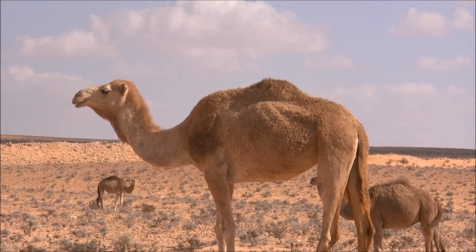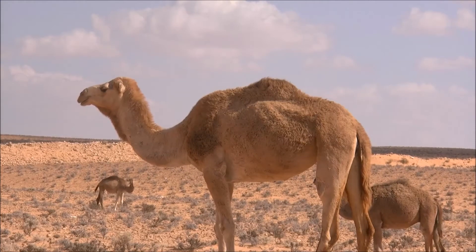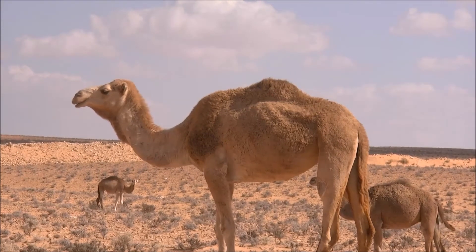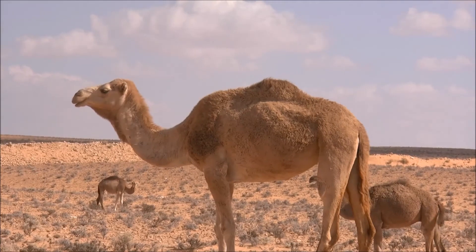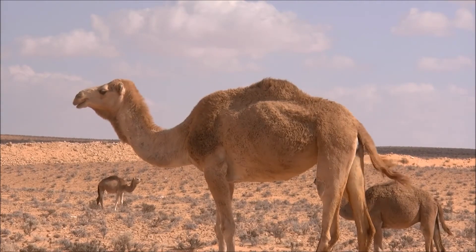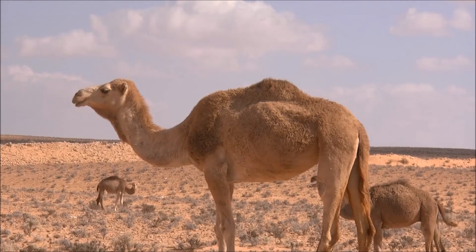According to research by the University of Singapore, camels can survive up to 6 months without food or water. After a gestation of 12 to 14 months, a mother camel will find a private spot to have her young. Female camels usually only have one baby, but sometimes camels have twins. A newborn is able to walk within 30 minutes, though the two won't join the herd until around 2 weeks later.